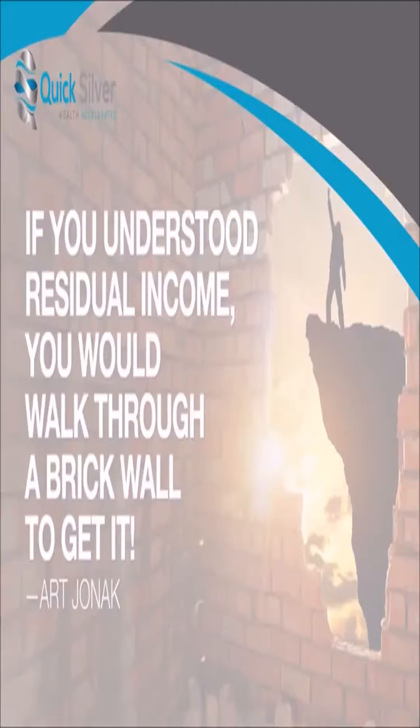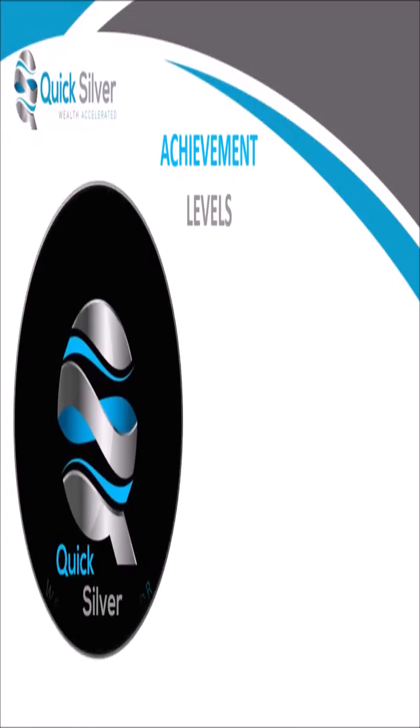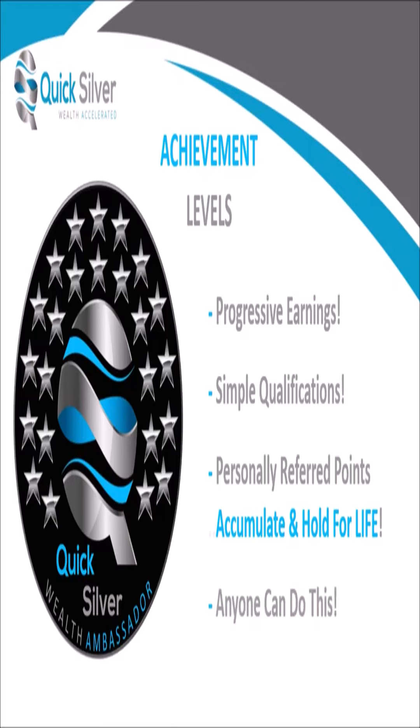Now let's talk about the best type of income there is — residual income. Here at QuickSilver we have 24 attainable achievement levels that enable you to earn progressively as you reach higher and higher levels. The qualifications are super simple and advancement is based solely on your personally referred points that accumulate for life, as long as you are active. Being active simply means you have paid for your wealth platform and have bought or sold at least one auto wealth coin monthly. You can profit here to the tune of $10,000 monthly per business center.